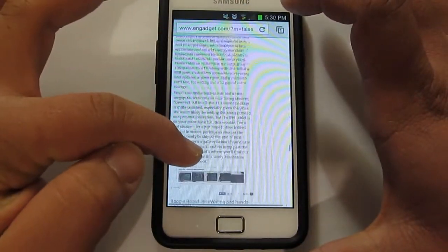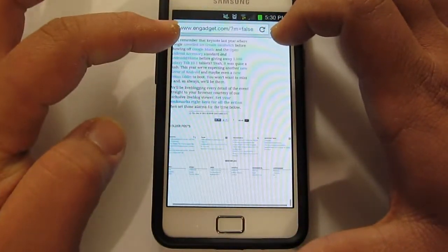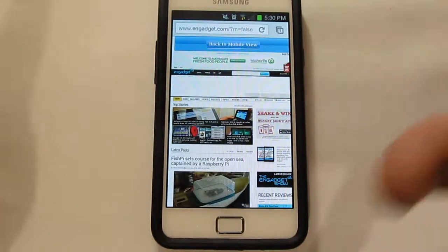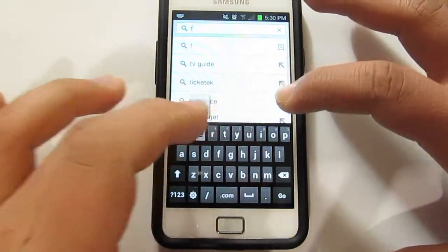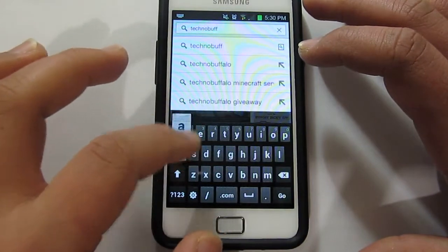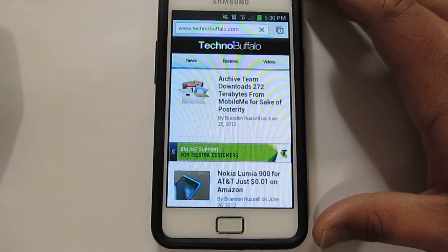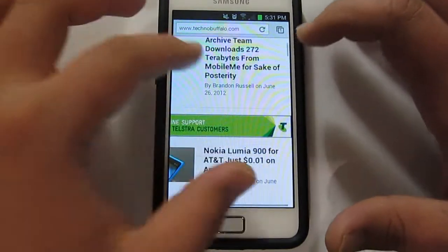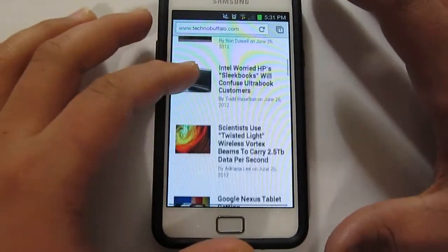But as you can see, whenever I scroll the page you sort of get the blank page, whereas with Firefox we didn't really get that. So that's 1-0 Firefox already. Let's try Technobuffalo again. I think Firefox is just a tiny bit faster in loading this page.